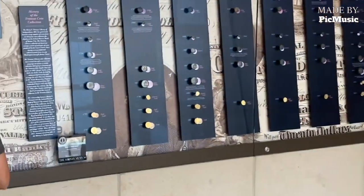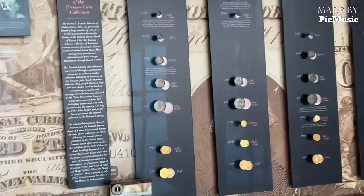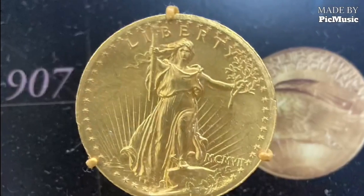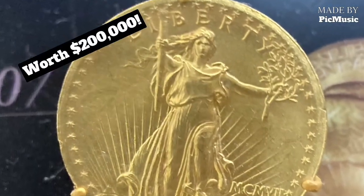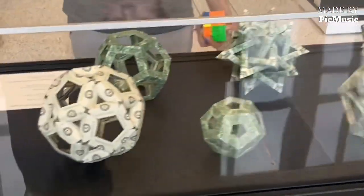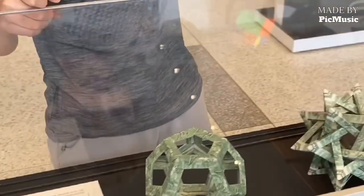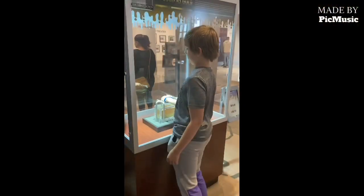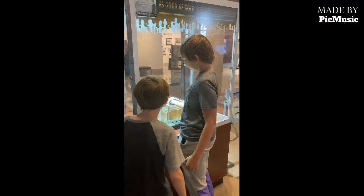One of the coins they had was worth over $200,000, so that was very neat to be able to see. Then they had origami that was all made out of money. Some of these are made with $30 all the way up to $90 in each of these origami shapes, and they had a place where you could make your own origami.